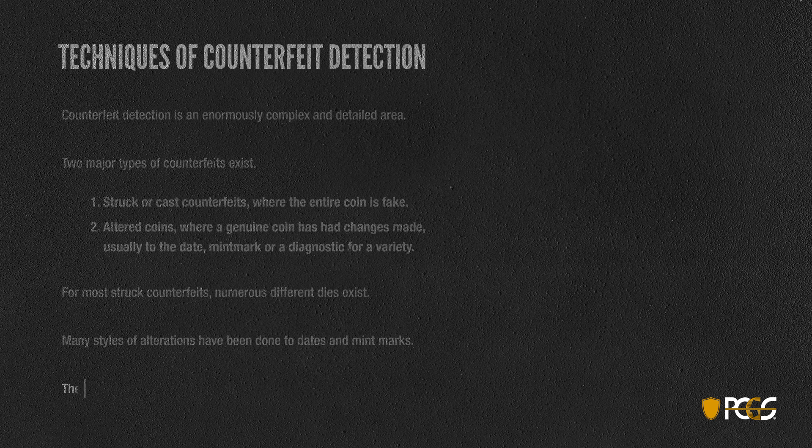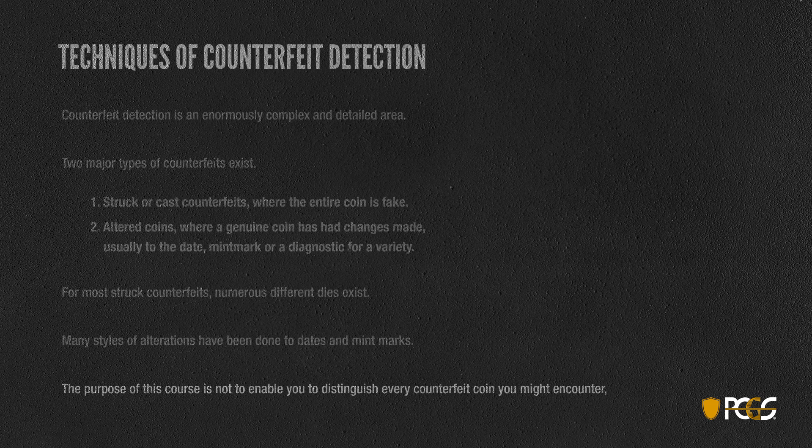The purpose of this short course is not to enable you to distinguish every counterfeit coin you might encounter, but simply to familiarize you with the techniques used by the experts and a few tips on things that we look for on certain coins.